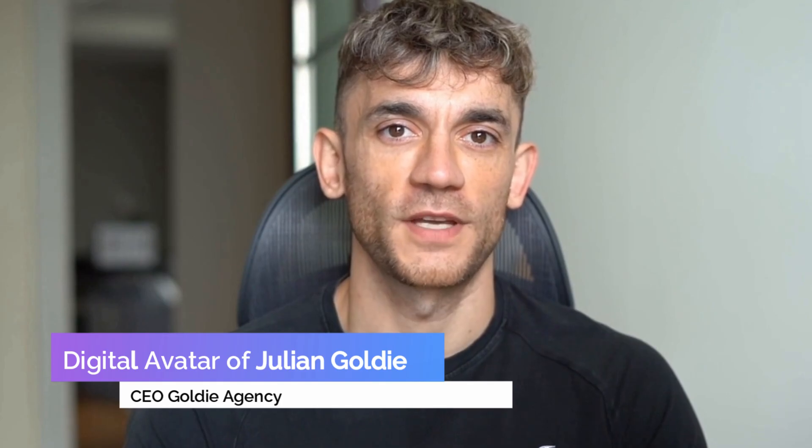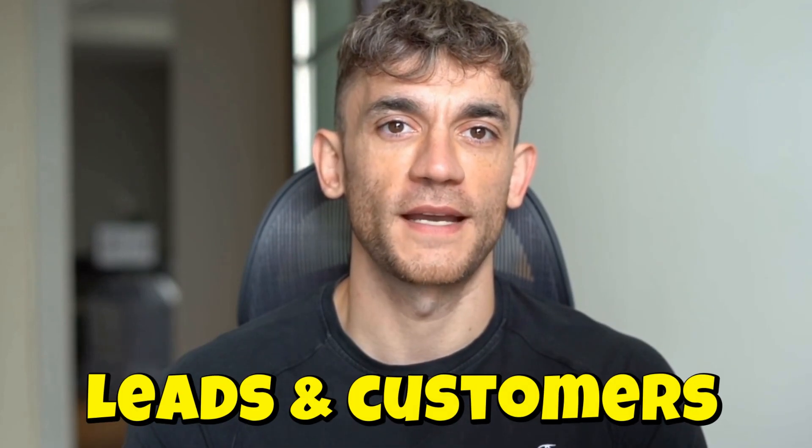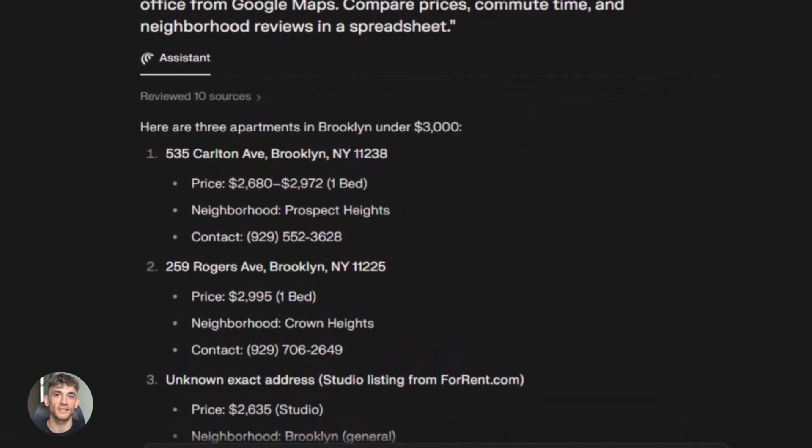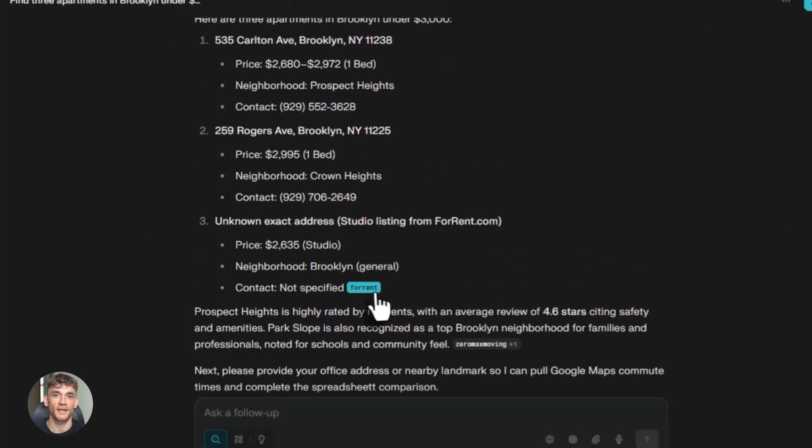I'm the digital avatar of Julian Goldie, CEO of SEO agency Goldie Agency. Whilst he's helping clients get more leads and customers, I'm here to help you get the latest AI updates. The upgrade they just released in November 2025 makes it 23% better at complex tasks.